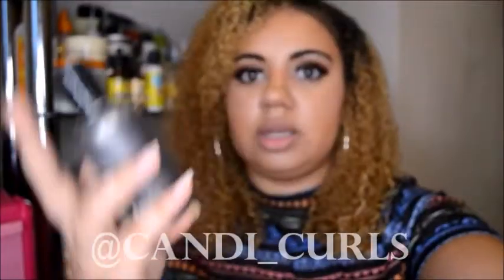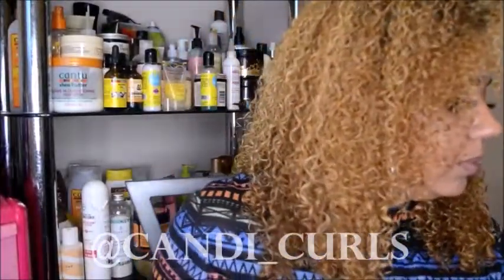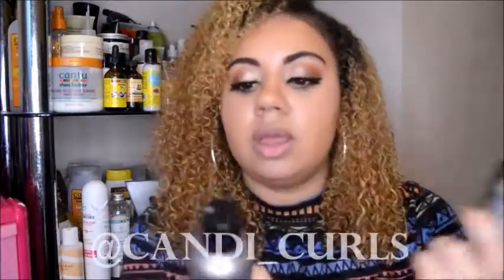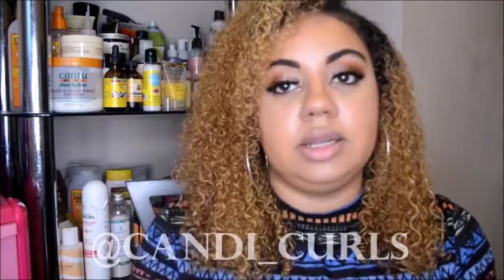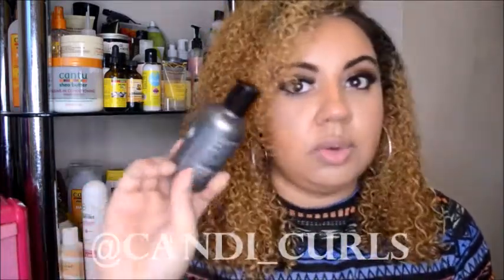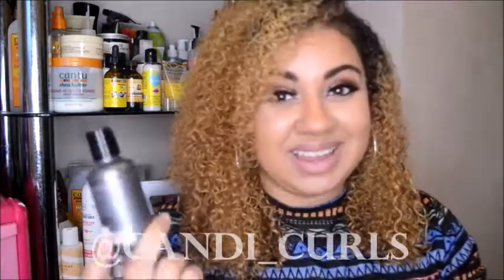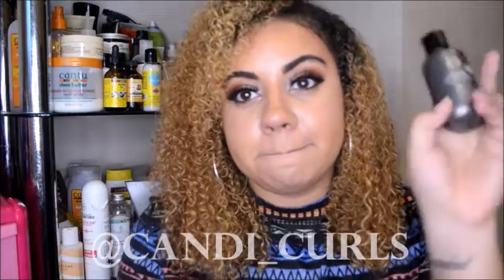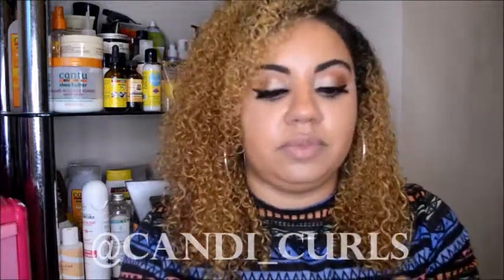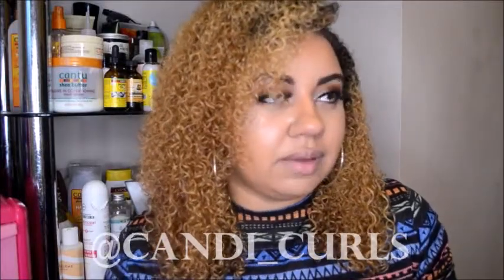Next we have Design Essentials products - there are actually two little minis. One is the almond and avocado detangling leave-in conditioner, and the other is the almond and avocado moisturizing and detangling sulfate-free shampoo. I washed my hair with this today for the first time. I'm not usually a fan of shampoos - if you follow my blog you'll know this - but I will be buying this one again. It smells great and it didn't leave my hair feeling dry.